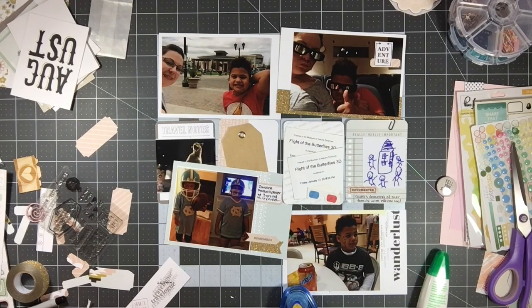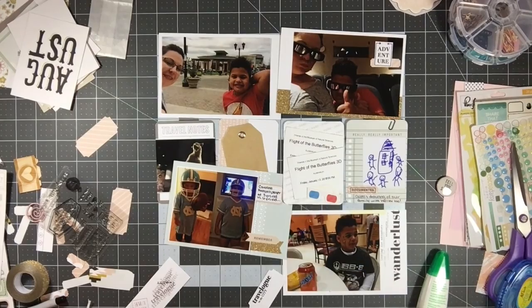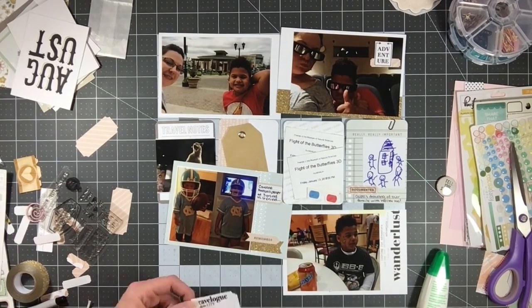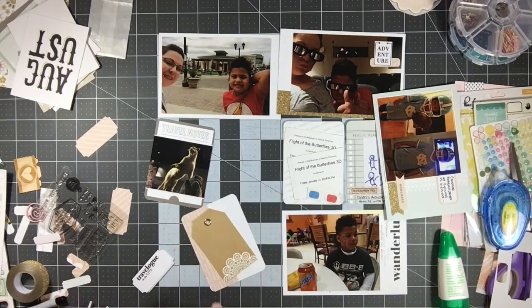I put a sticker that says 'Remember' and I'm layering a few things under that. I tried to stamp directly on the tag but of course it doesn't come out perfectly, so I stamped it and then punched it out. Then I'm layering it over another tag in that lighter blue color just to bring a bit of that color in there.